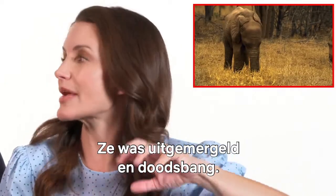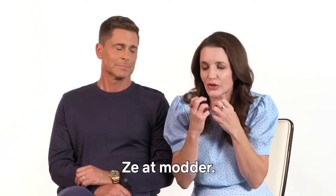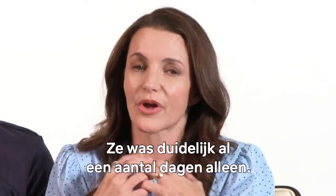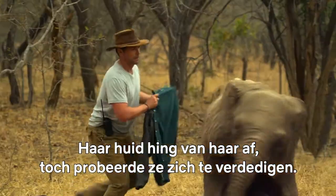Finally, we found this baby elephant. She was emaciated, but also terrified. She'd been eating dirt. There had been no water for her. She'd obviously been alone for a number of days, and her skin was just hanging off her, but she was still trying to charge us.